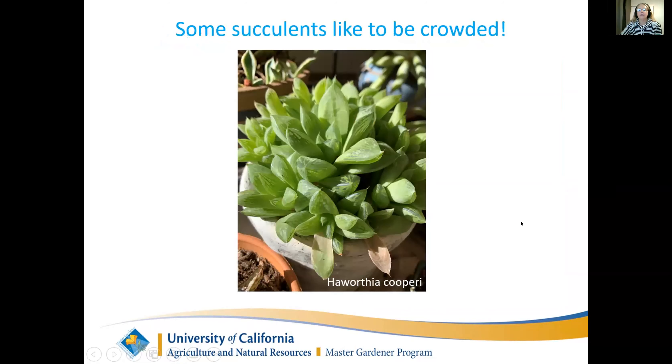Some succulents like to be crowded in their pots. This is a Haworthia cooperi - I always thought it was a hard plant to grow. I would go to the nursery, get one little Haworthia cooperi, bring it home and it just wouldn't thrive. Then I was visiting a friend and saw a giant pot full of Haworthia and asked what she did - she said 'nothing.' Be patient with yourself; if you don't have luck with a plant, try again. This is now a very happy plant and I can actually separate it out and take some of the babies and move them around.